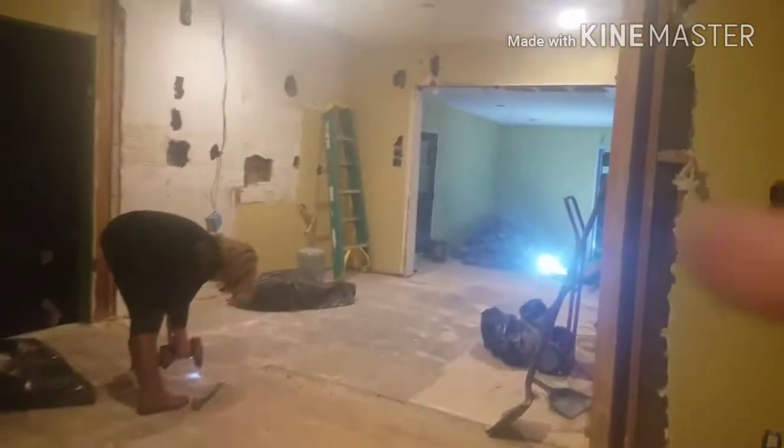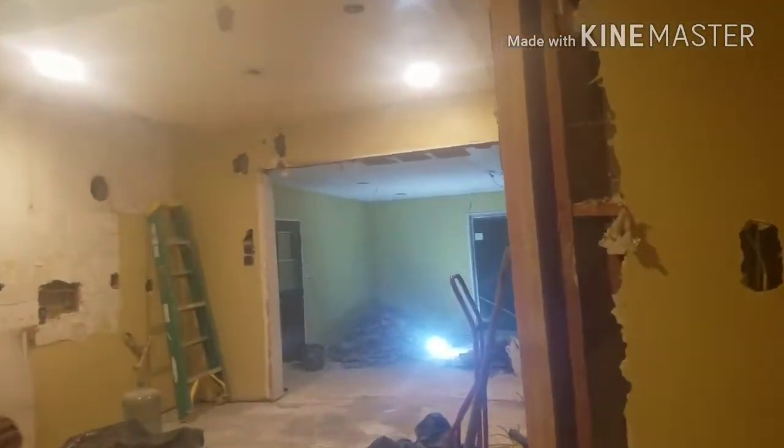You guys probably saw a little bit of this, but they tore down this whole entire wall. This is an outline of the wall — there used to be like a door right here.